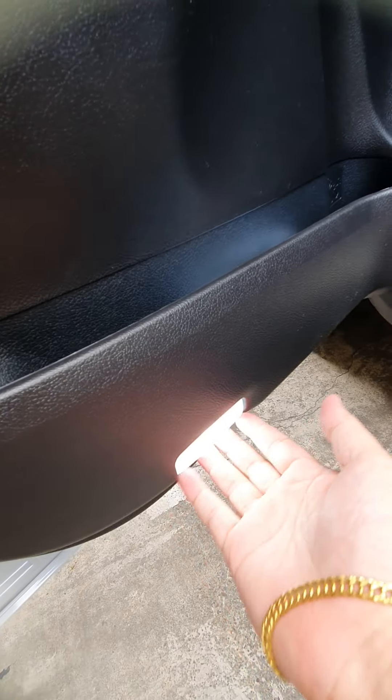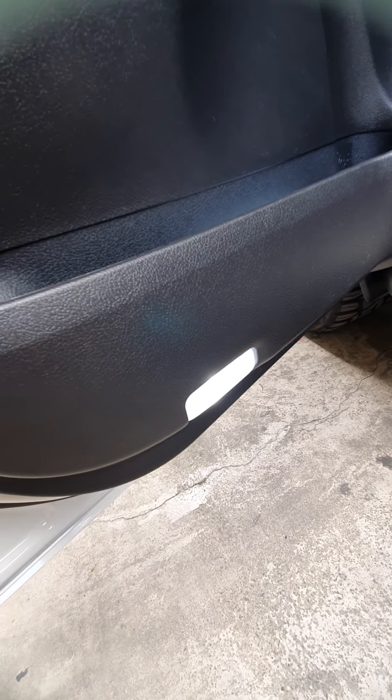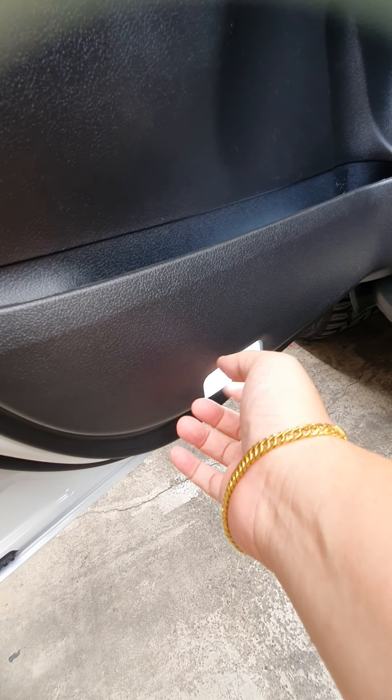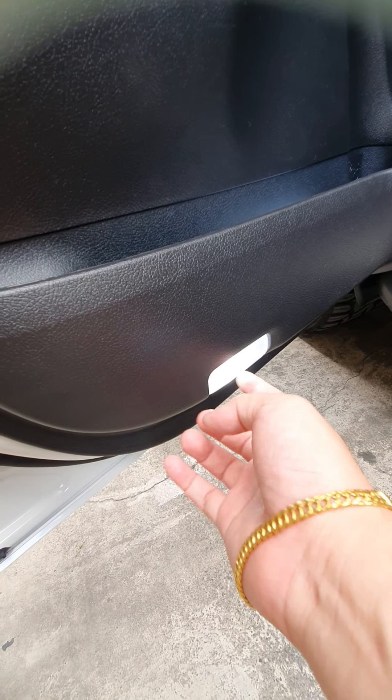For this Fortuner, we've also upgraded the LED door lights. The LED lights are now installed — it's brighter at night and now color white. Because the original color was yellow, so for premium models that come with yellow door lights, we can upgrade your lights to LED.